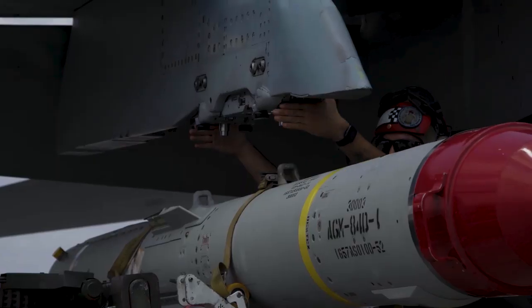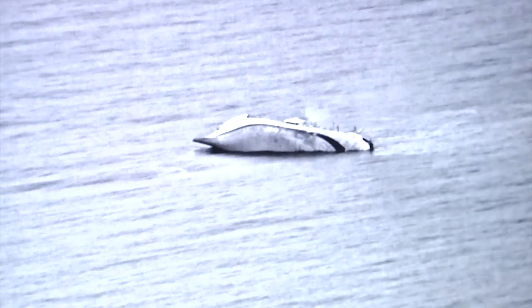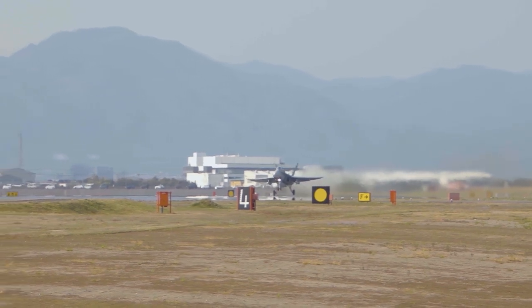The F-18 is a proven multi-role combat fighter capable of executing air-to-air missions, air-to-ground missions, and warfare at sea. This exercise is different from what we normally do — whereas we normally focus on targets over land, we're now focusing on targets that are out over the water, originating from the littorals.